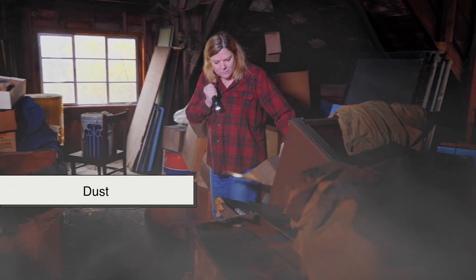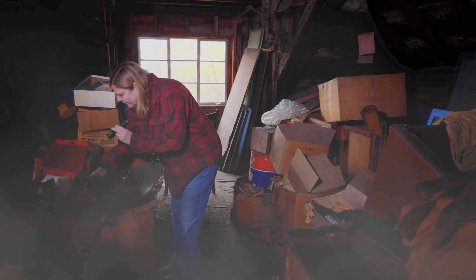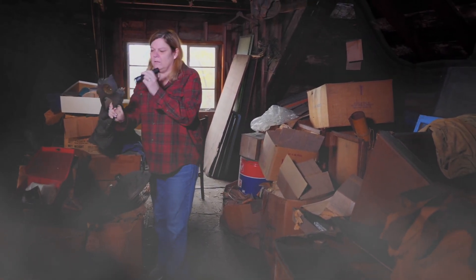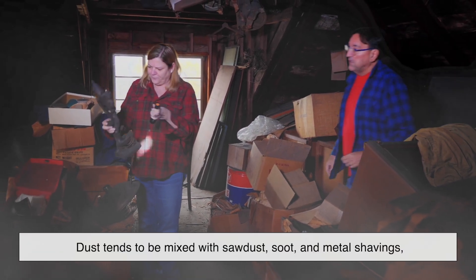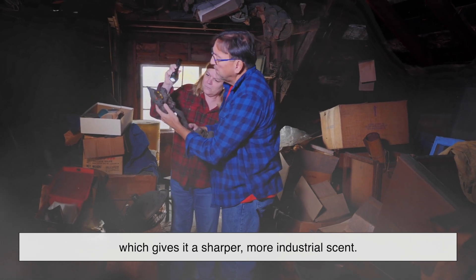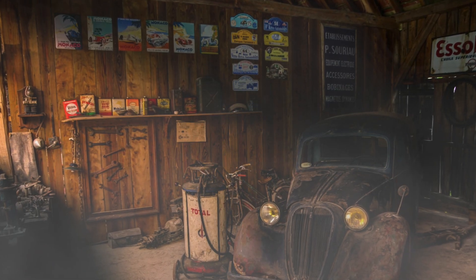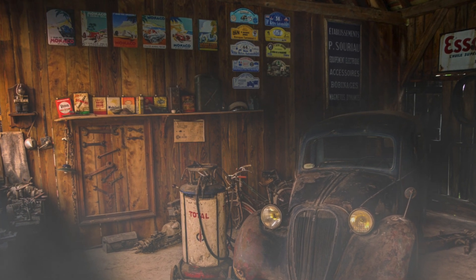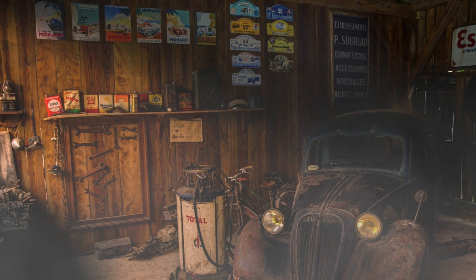And then there's dust — that fine, grayish powder made up of everything from dirt and hair to skin cells and fabric fibers. In garages, dust tends to be mixed with sawdust, soot, and metal shavings, which gives it a sharper, more industrial scent. Let that dust settle into corners and sit undisturbed for months, and it absorbs all the VOCs and musty moisture around it, amplifying the overall smell.